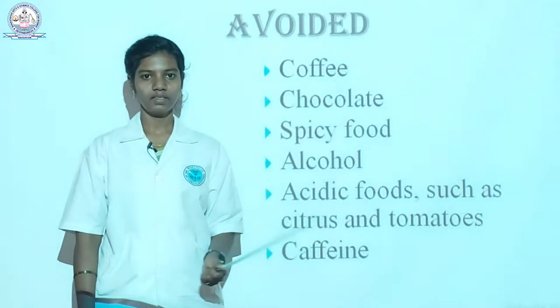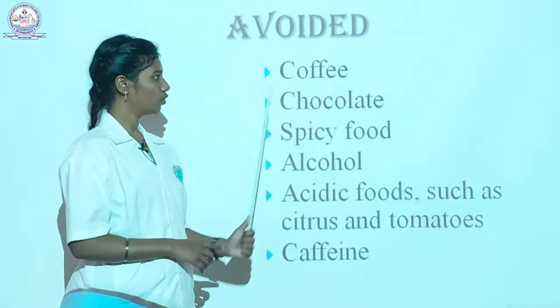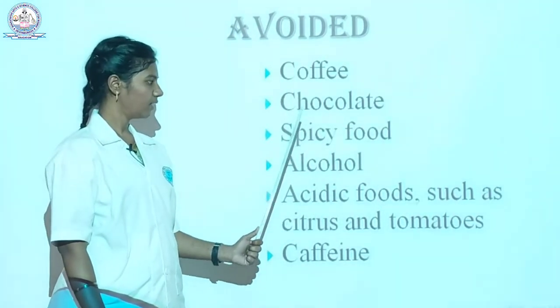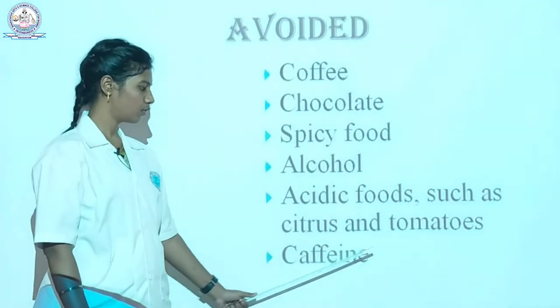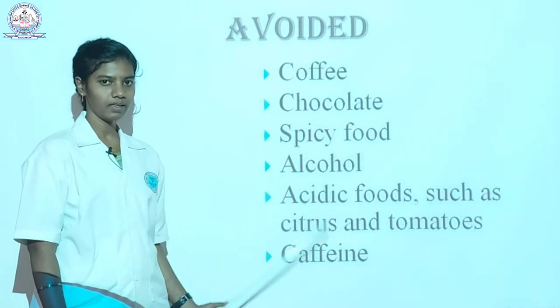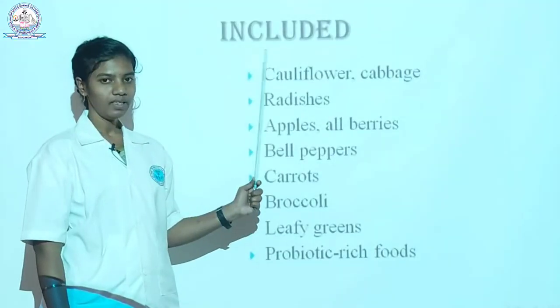Let's look at dietary habits — what we should avoid and what we should include. Things we should avoid: coffee, chocolate, spicy food, alcohol, acidic foods such as citrus foods and tomatoes, and caffeine. These are the main things to avoid if we have peptic ulcer.